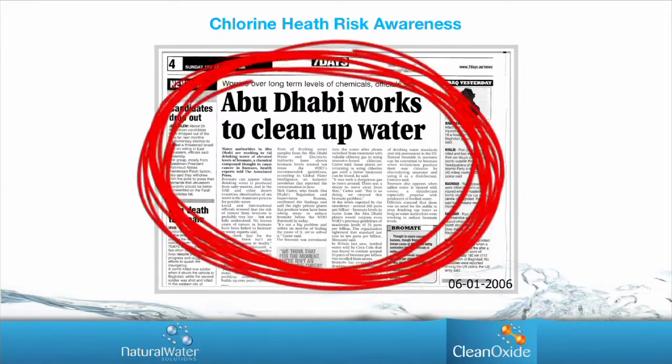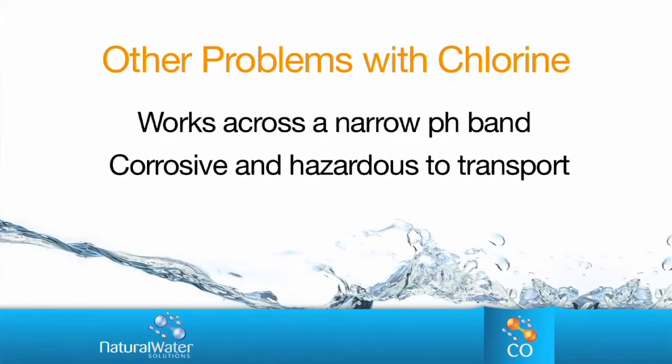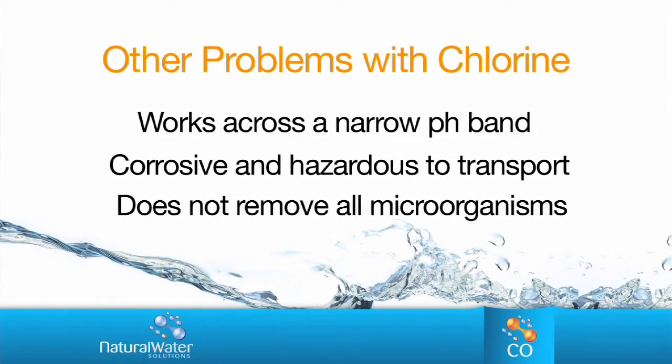Unlike Clean Oxide 75, liquid chlorine only works across a narrow pH band. It is corrosive and hazardous to transport, and it does not remove all microorganisms in the water and does not remove biofilm.